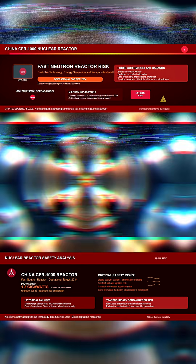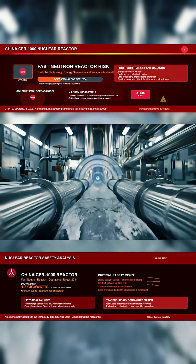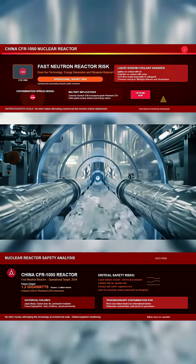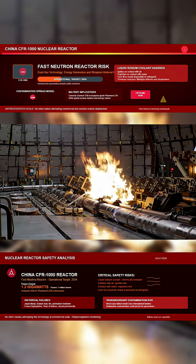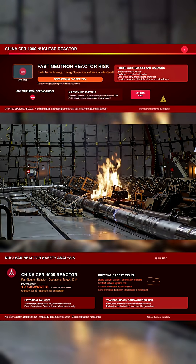The reactor is cooled with liquid sodium instead of water. Sodium transfers heat efficiently but is chemically unstable. If it comes into contact with air, it can ignite. If it contacts water, it can explode. A leak inside the containment system could trigger fires, structural collapse, or a release of radioactive material.